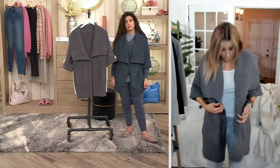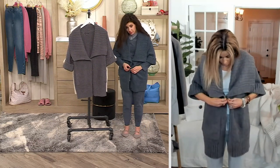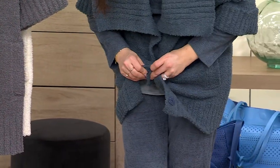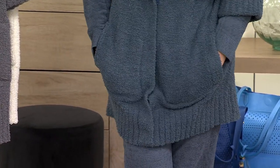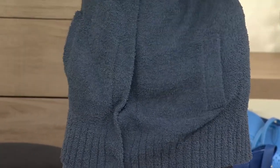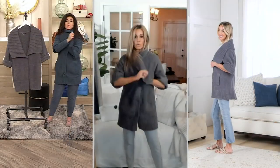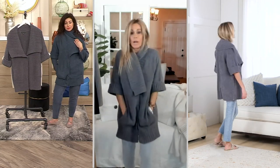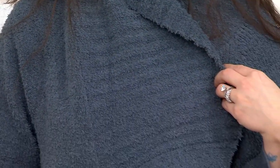You can button or snap it, and when you do that it's seamless and creates a different look. This is so, so stunning. Pockets are a great length. You can play around with this — I've even tucked the collar in a little bit to give you a different look. You can totally play around and get so much wear out of this and wear it however you want. Love that.